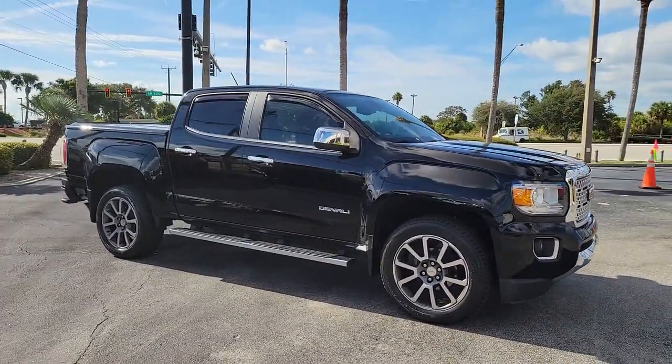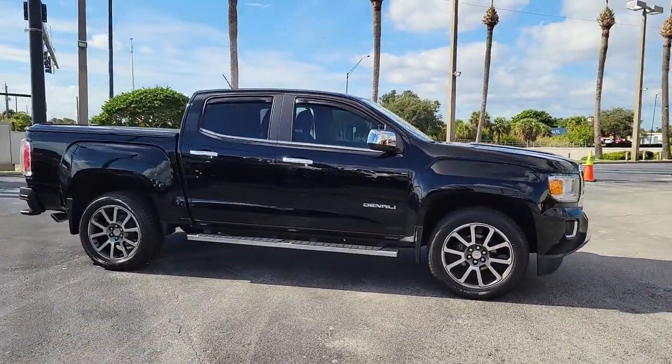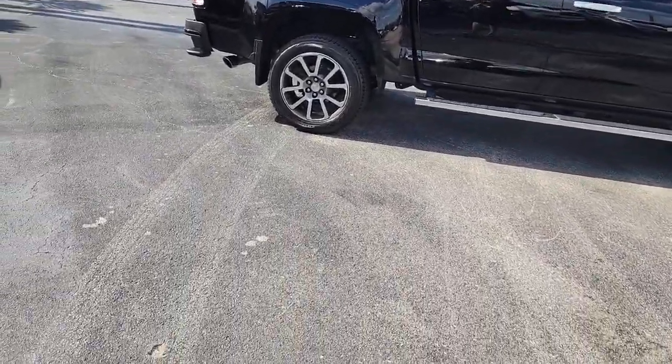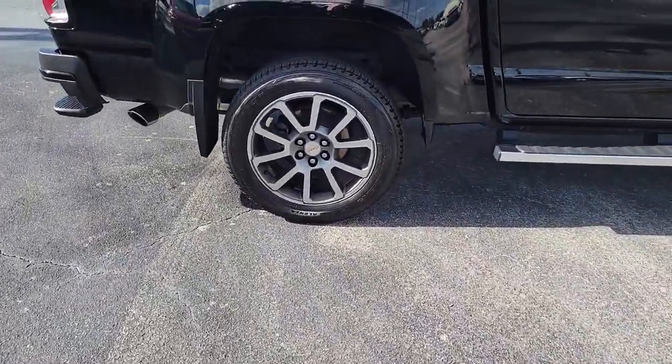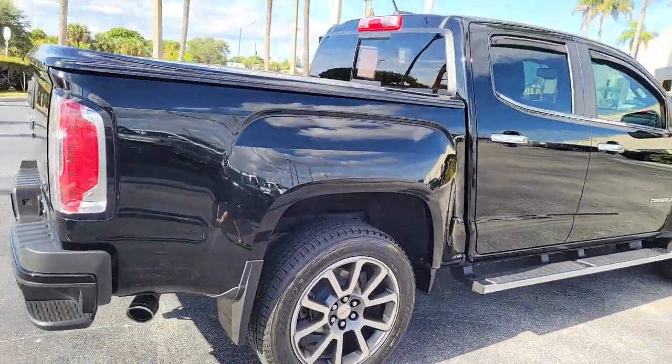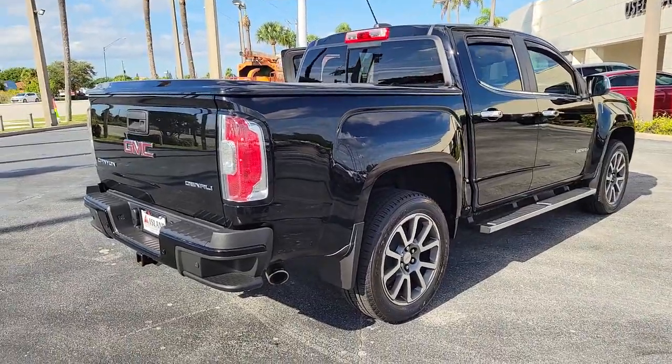This could be the car for you. The 2019 GMC Canyon. This vehicle is an outstanding buy with fewer than 15,000 miles on the odometer. This hard-working Canyon delivers impressive towing and hauling capability and a smooth, agile driving experience.